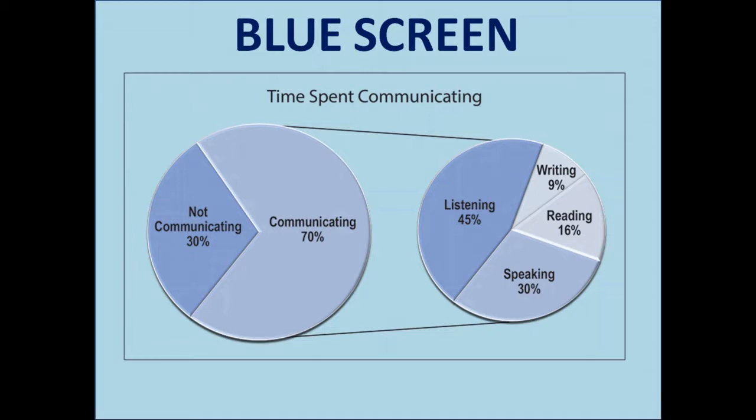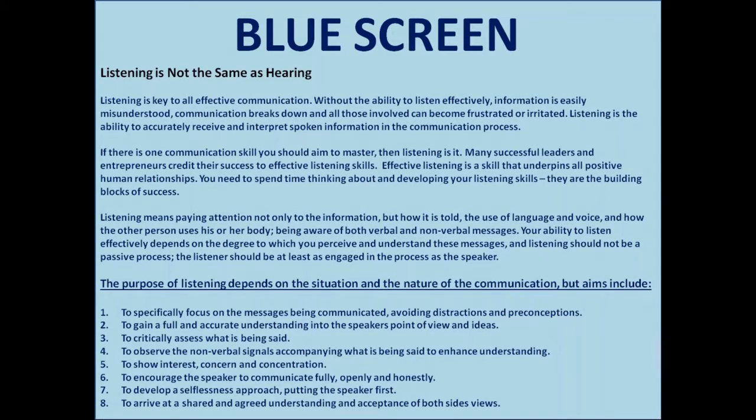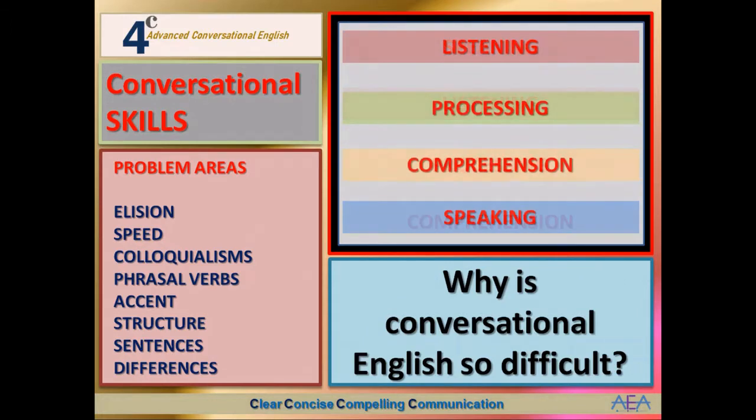Here's another blue screen for you to read — please feel free to pause the video. This is a very interesting look at why we listen, the difference between listening and just hearing, and the purposes behind listening. As far as conversational English is concerned, listening, thinking, and understanding are critical.